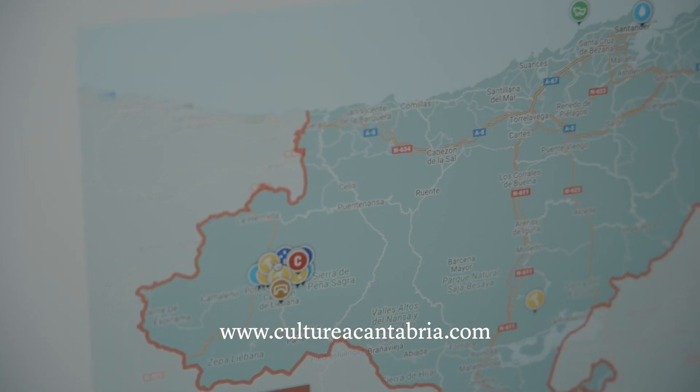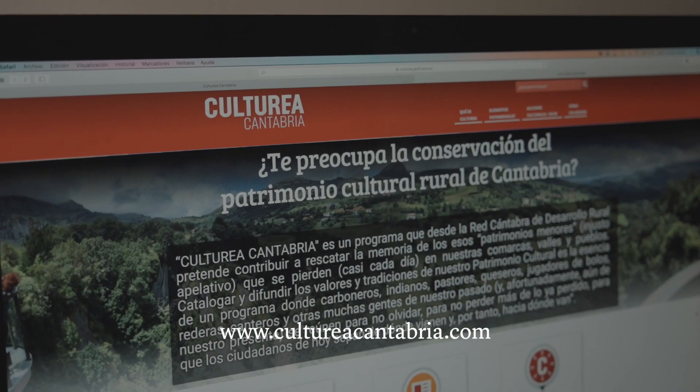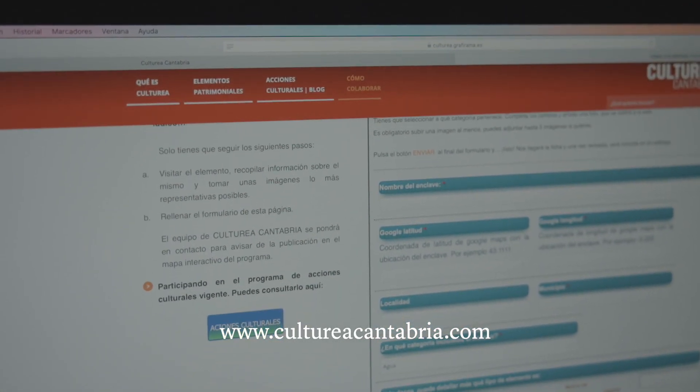Podemos visitar una localidad o vivir en ella y ver que hay una fuente que tiene cierta historia e importancia para nosotros. Es tan fácil como acudir a la web de Cultura de Cantabria, hacerle una foto y subirlo a través de una encuesta. El objetivo es que lo construyamos juntos y demos valor a todos estos elementos de forma conjunta.